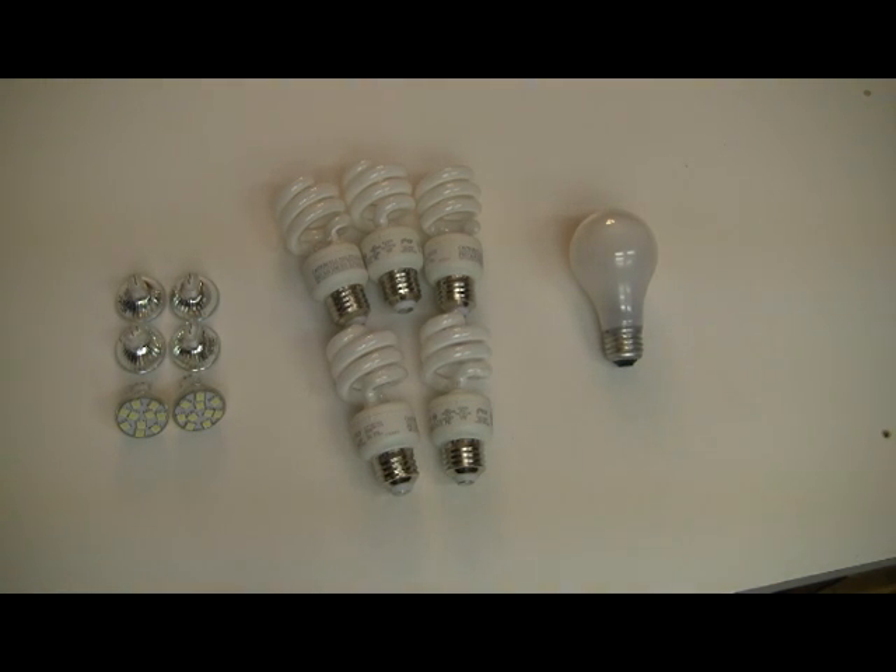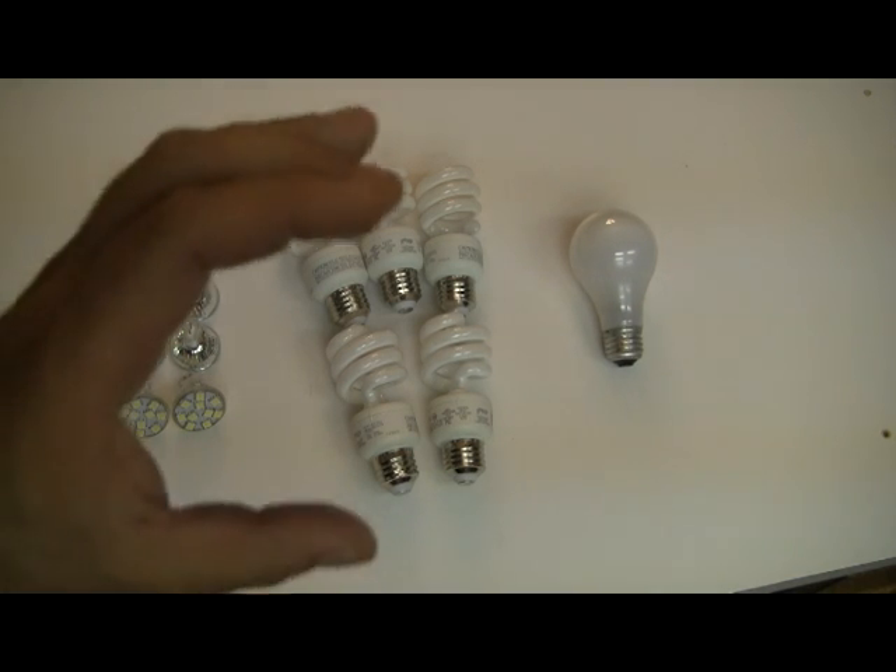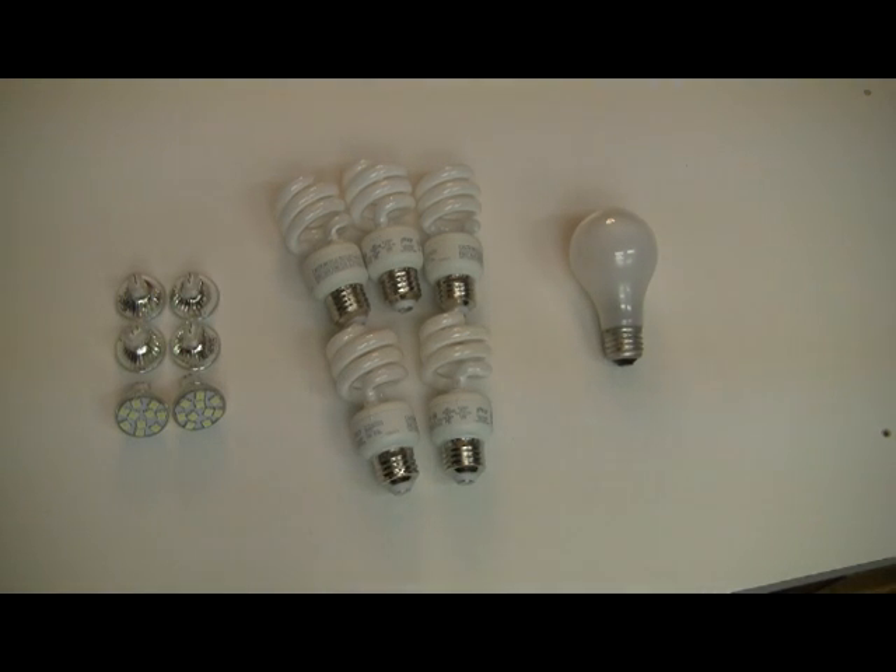Another thing you have to consider is how you're going to generate power in a grid-down situation or a storm situation. You can have generators, or you can have an alternative energy system with a big or small battery bank. The point here is that these LEDs can run off of any 12-volt battery or any car battery, whereas CFLs and incandescent light bulbs have to run off of AC power or generator power.